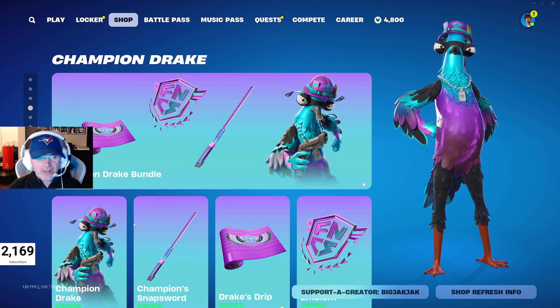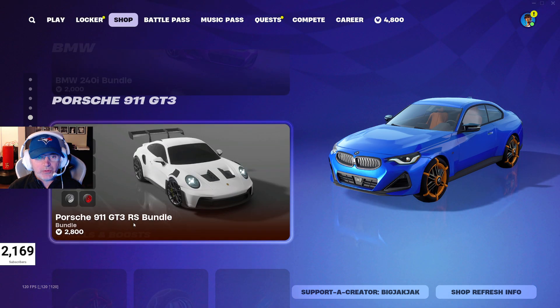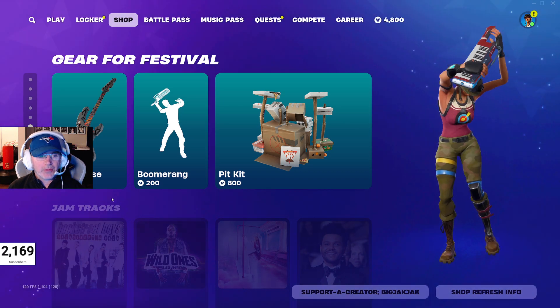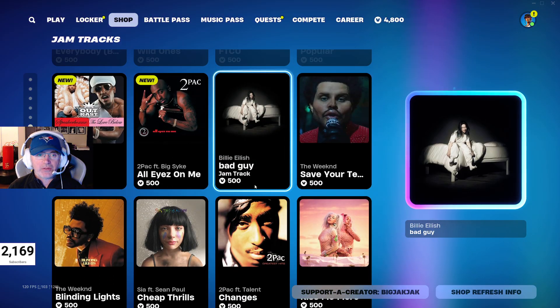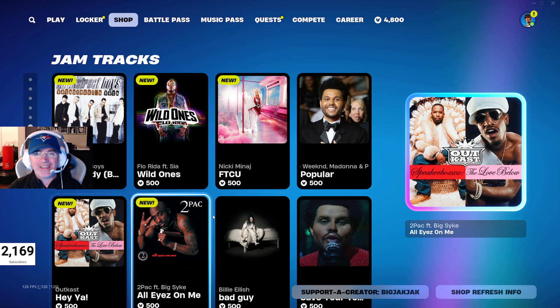Then we got Champion Drake down here — been in the shop for a little while so you should know all about that. BMW 240i Bundle and the Porsche 911 GT3 RS Bundle is back in the shop as well — they prematurely took it out but it's back now. Jacked wheels, Triplex wheels, and the Star Trek Boost all in the shop. We got the Heck Phase Guitar, the Boomerang Emote, and the Pit Kit Drums. A bunch of jam tracks, of course — Tupac, Outcast.